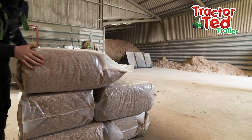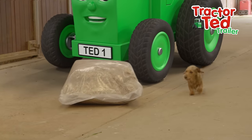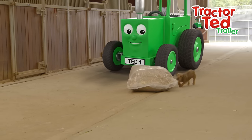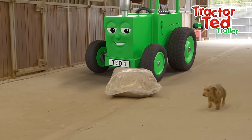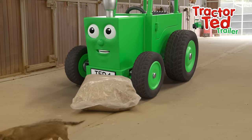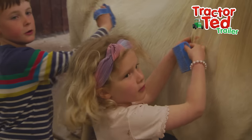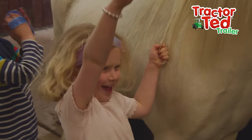Great job, everyone! Look, we've got a surprise! Some more bedding! We watched it all being made! Did you see any elephants? No, there weren't any. It's just called elephant grass because it is so tall! It is as tall as an elephant!